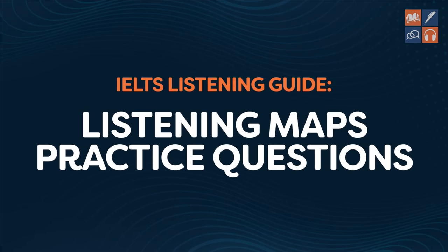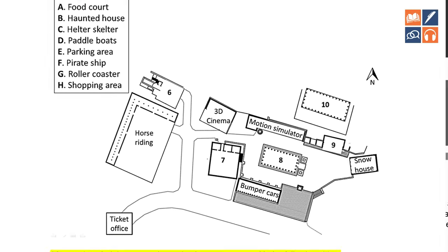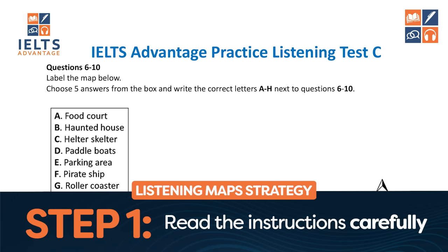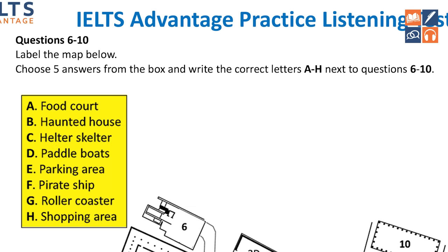Using the driving analogy — you don't drive 100 miles an hour in lesson one. So now I'm going to take you through step by step using a practice question. Then I'll give you another question to do by yourself. Let's start with this one and use the strategy slowly. Step one: read the instructions carefully. 'Label the map below. Choose five answers from the box. Write the correct letters, A to H, next to questions 6 to 10.' We're just picking the correct letter — if it's food court, we write A, not 'food court.'